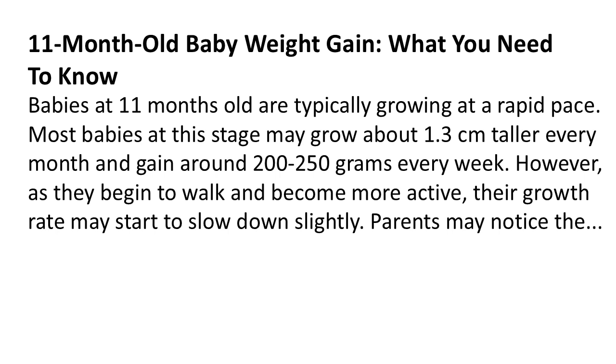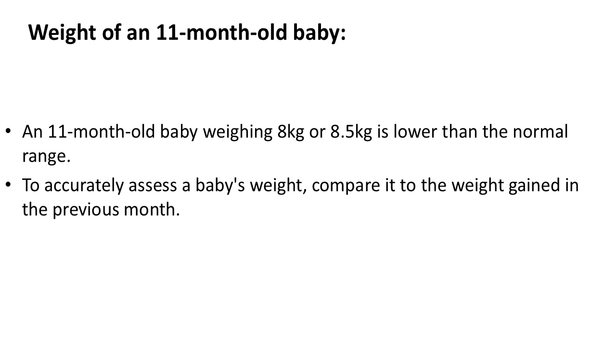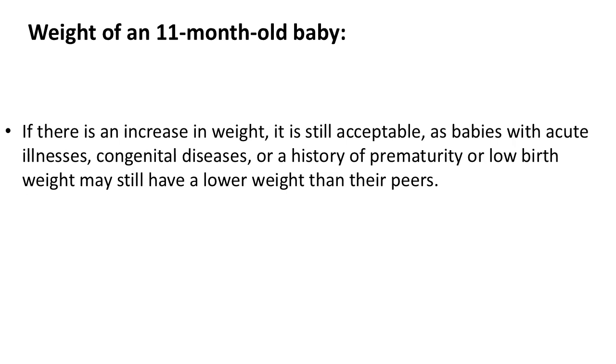Parents may notice that an 11-month-old baby weighing 8 kilograms or 8.5 kilograms is lower than the normal range. To accurately assess a baby's weight, compare it to the weight gained in the previous month. If there is an increase in weight, it is still acceptable, as babies with acute illnesses, congenital diseases, or a history of prematurity or low birth weight may still have a lower weight than their peers.